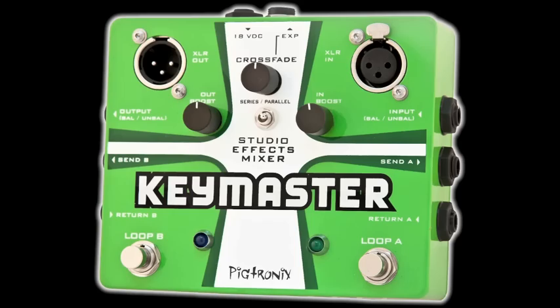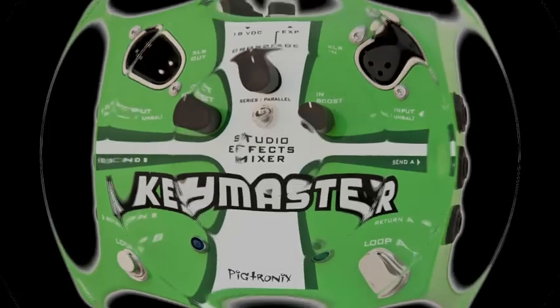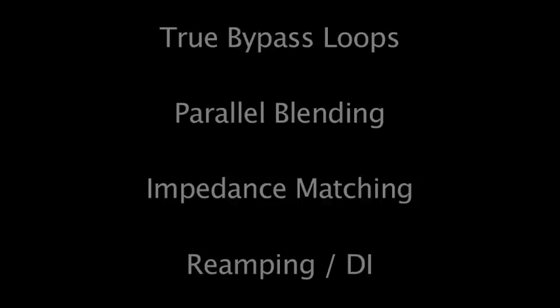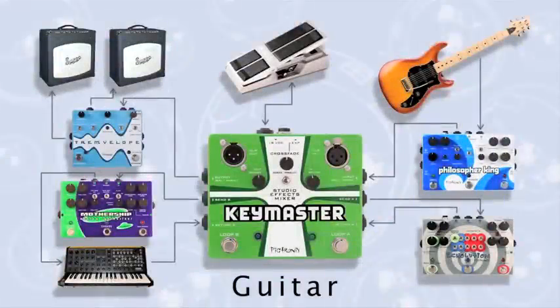Unlock your creativity with the Pigtronics Keymaster. The Keymaster combines several audio utility concepts in one elegant device that helps musicians pull new sounds out of the gear they already own.